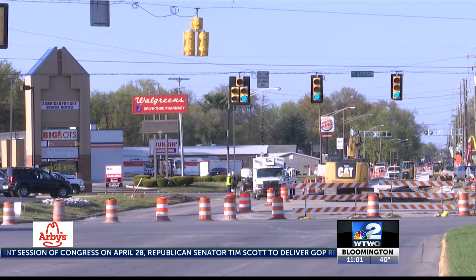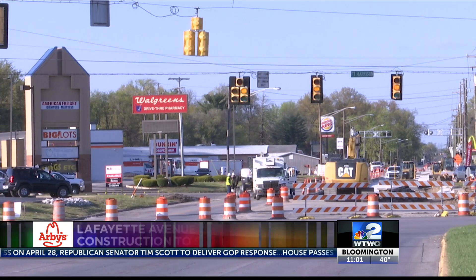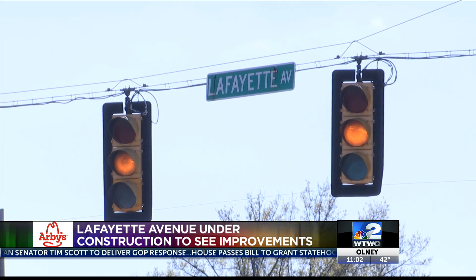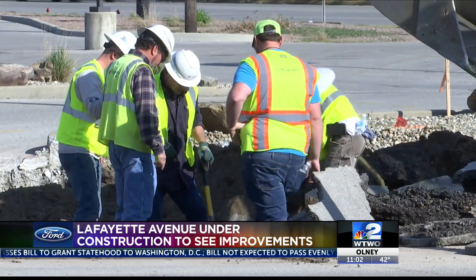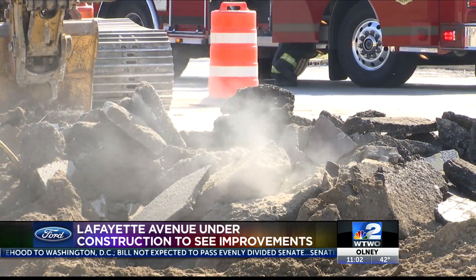Speaking with residents from Terre Haute and the city's engineering department, they say while the flow of traffic during construction is a short-term problem, they're optimistic for the long-term benefits. In a popular area of North Terre Haute, a section of Lafayette Avenue will soon see more accessible traffic lanes for pedestrians. Director of Inspection Brad Ouths says it's a project that's been overdue.